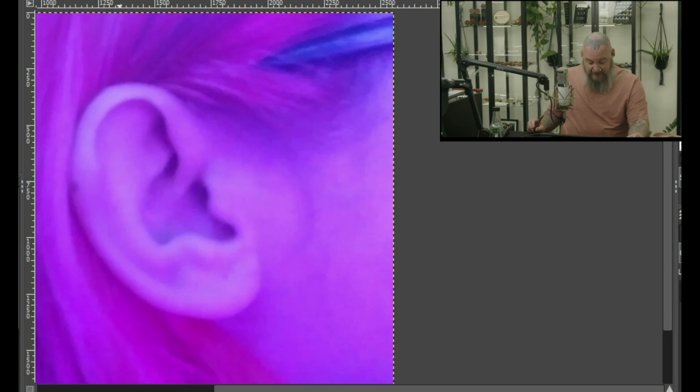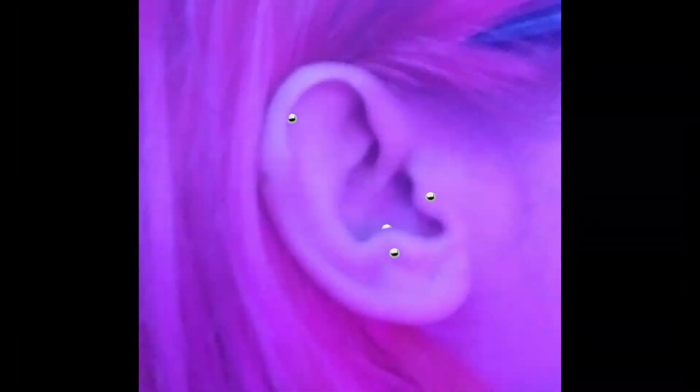Let's take a look at Julia's ear. The rook looks fantastic — I could see a rook piercing here. I could also see a daith piercing, and definitely a tragus piercing. The anti-tragus seems to be screaming at me as well — I'd love to do an anti-tragus piercing. A conch would work really well for a single or a double; in this case I'd probably go with a double. And of course we have helix piercings — we could definitely fit a couple going down there. My ultimate picks: the tragus, the anti-tragus, and a single helix.